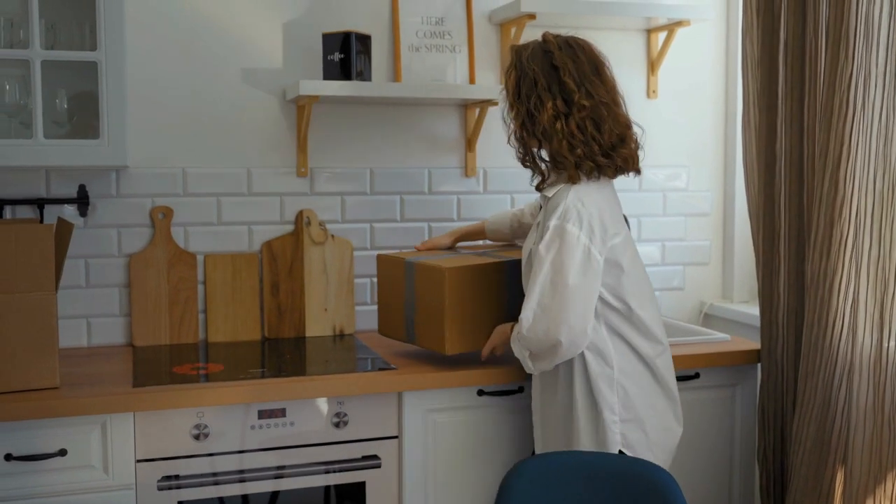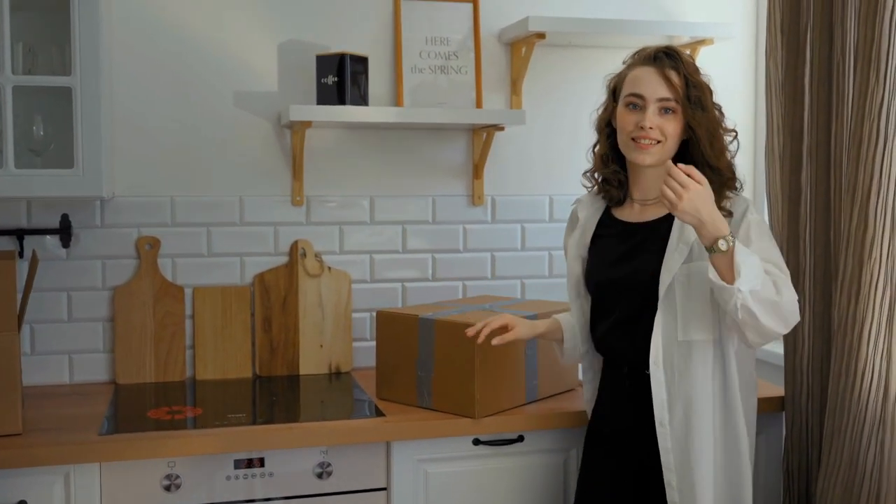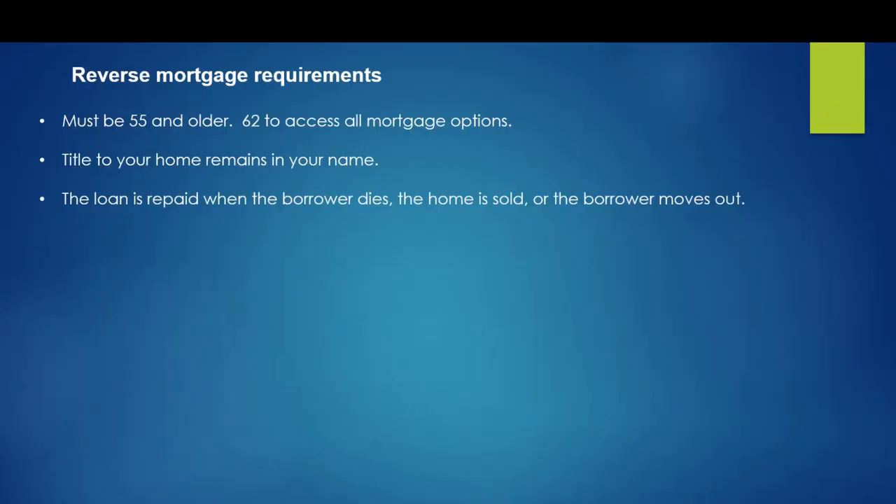Now, a lot of people think they don't owe anything. We all know that there is no free lunch. With a reverse mortgage loan, the amount the homeowner owes to the lender goes up, not down over time. As your loan balance increases, your home equity could decrease. A reverse mortgage loan is not free money. The homeowner or their heirs will eventually have to pay back the loan by refinancing or selling the home.